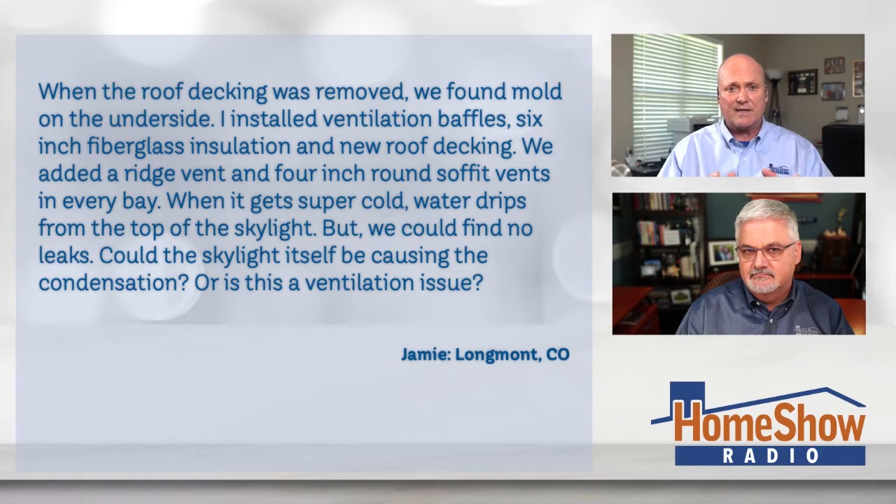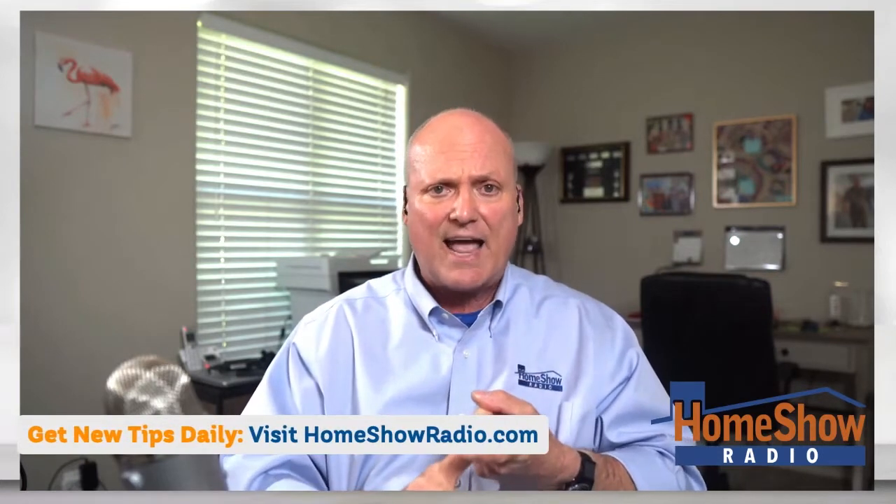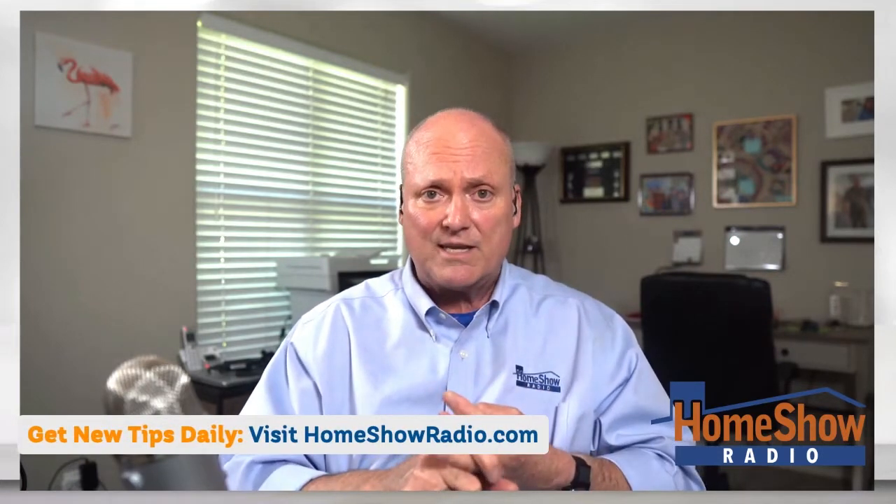If you have a vaulted ceiling that's full of insulation and you also vent it, that's a big mistake. What you want to do is have no ventilation at all — totally sealed so no air with humidity gets in. In Colorado, with snowy cold days, humidity gets up in there, warms things up, and you can get ice dams.